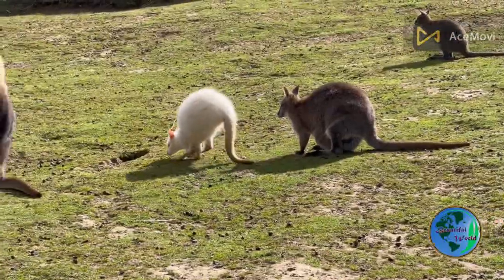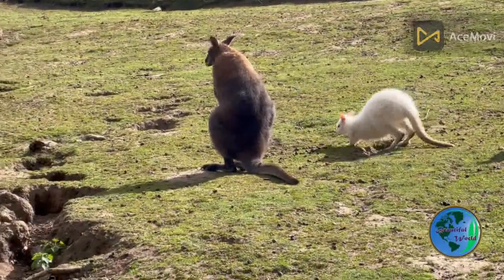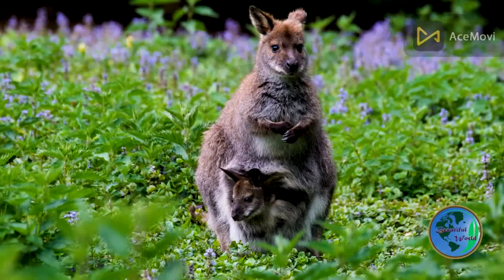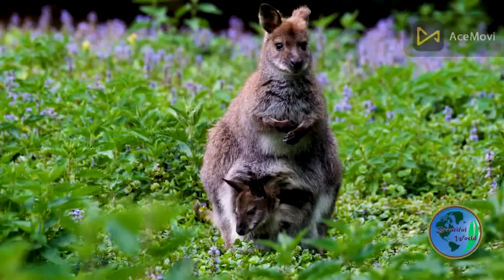While kangaroos are not currently considered to be endangered, some species are at risk due to habitat loss and fragmentation, as well as hunting for their meat and skins. In some areas, kangaroo populations are managed through culling programs to help control their numbers.